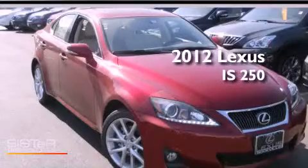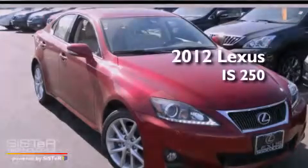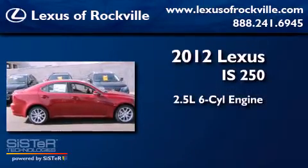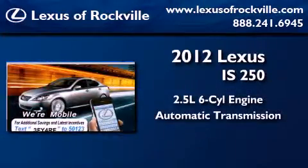This is a brand-new 2012 Lexus IS250. It has a 2.5-liter six-cylinder engine, an automatic transmission, and all-wheel drive.